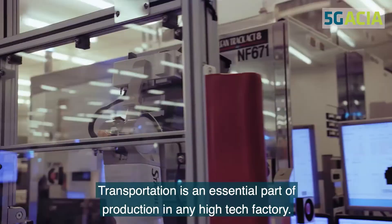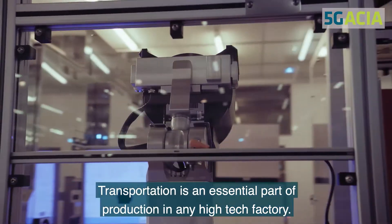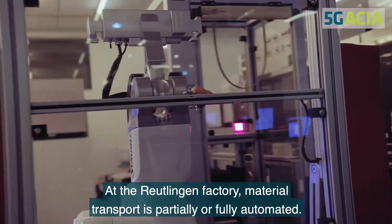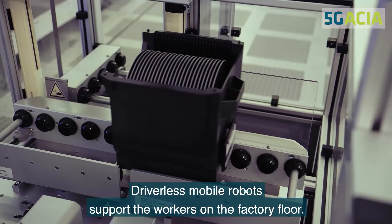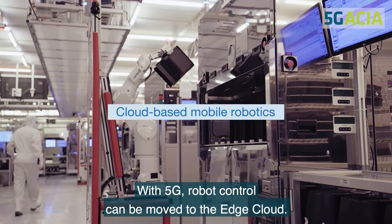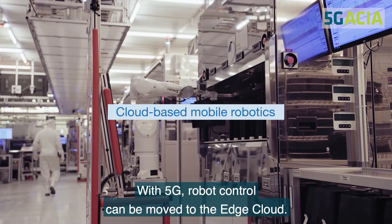Transportation is an essential part of production in any high-tech factory. At the Reutlingen factory, material transport is partially or fully automated. Driverless mobile robots support the workers on the factory floor. With 5G, robot control can be moved to the edge cloud.